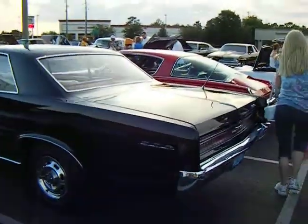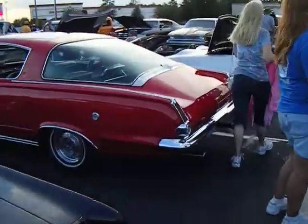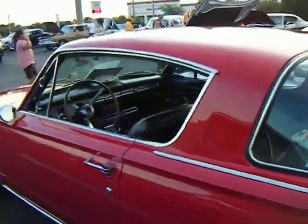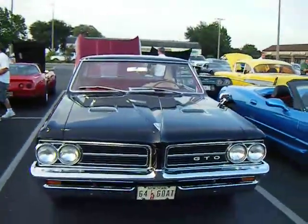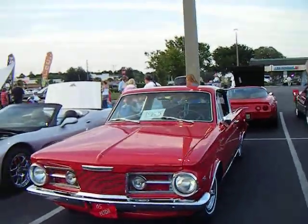We've got a GTO over here and an old 65 Plymouth Barracuda — immaculate, trophy-winning Barracuda. There's the GTO, there's your Plymouth 65 Barracuda.